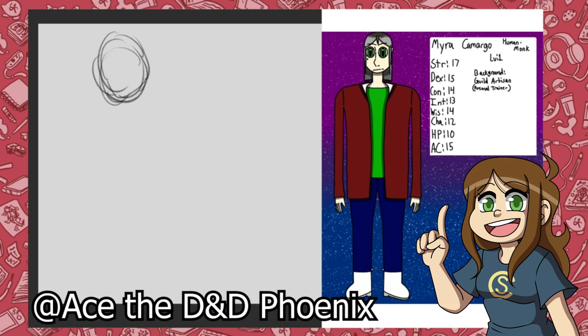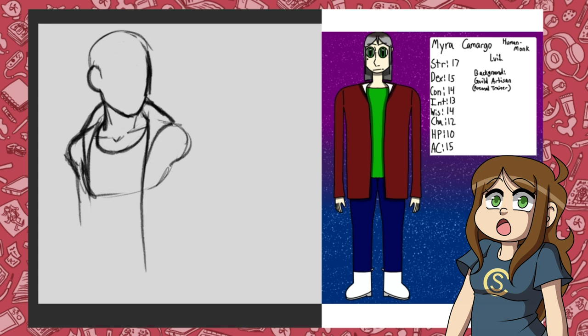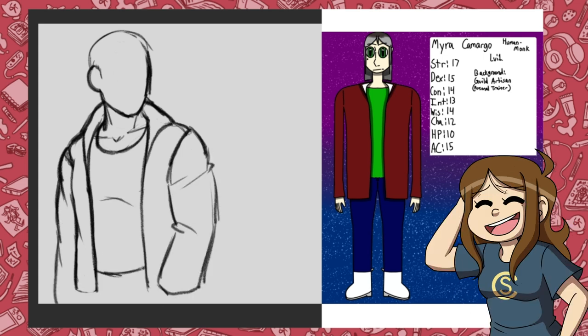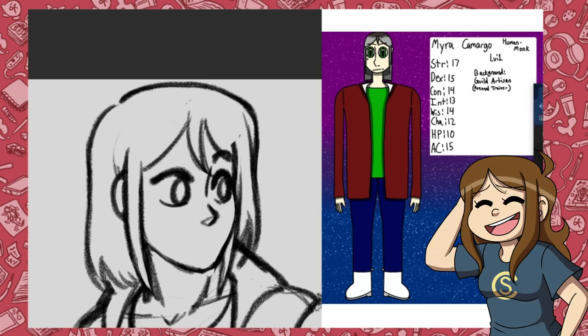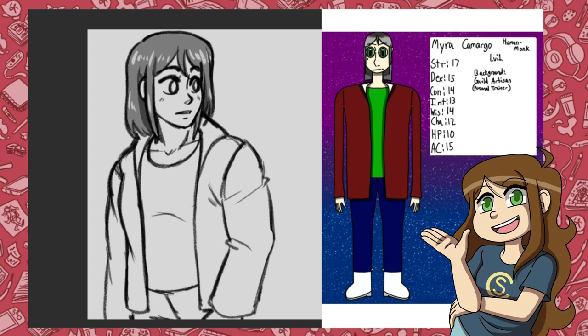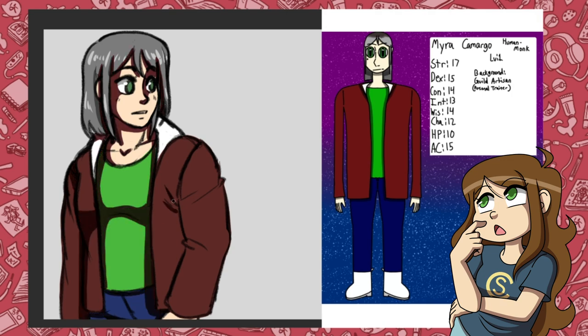This next one by Ace the D&D Phoenix was actually a bit of a challenge for me. Their character Myra is apparently a monk and a personal trainer, and boy does she look strong. I wanted to make sure I captured her muscles well under her jacket. Based on the drawing that Ace provided, I love the fact that they went ahead and added all of their D&D stats on this character as well. I think it would have been fun to see what they could do with Myra in an actual campaign. Based on all the silly buff stuff we've been drawing in my live streams recently, maybe I've been getting a little bit better at drawing muscles. I think it was cool to see these characters drawn in your styles and then in my style as well.